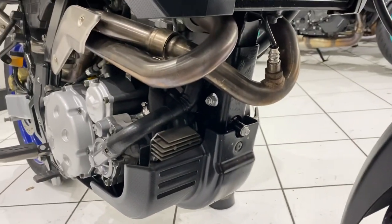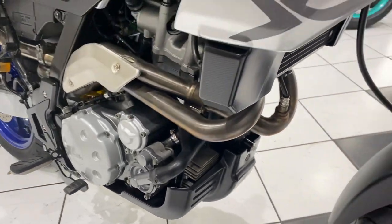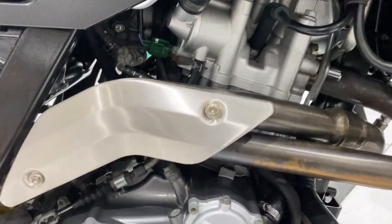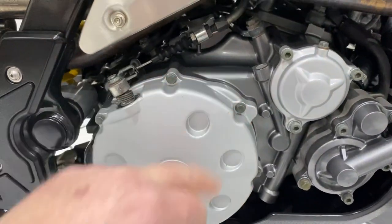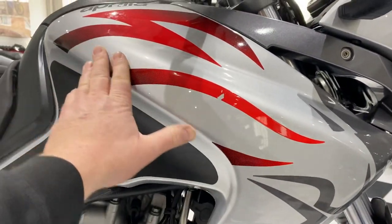Moving further back, exhaust down pipes all nice and clean. No real tarnishing to report. Moving around to the right hand side, this area, all the engine cases all lovely and clean. No real paint peel to report there. Further up, all the paintwork on this side is good.